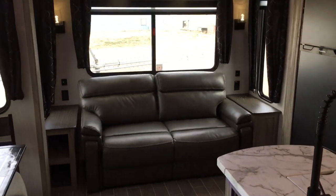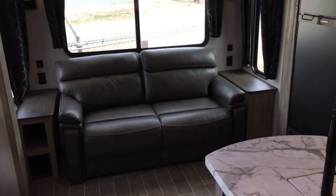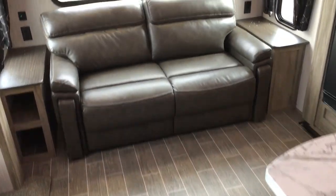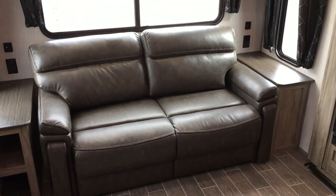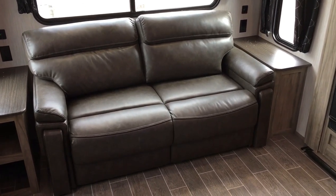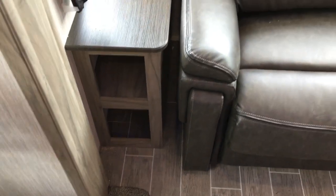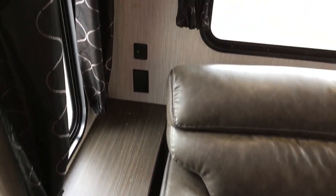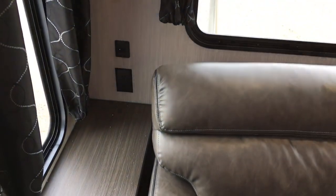We're in the living and kitchen area of this 298LB Arctic Wolf. Starting in the back, you've got a nice tri-fold sleeper sofa that will come out into a queen-size bed, so you can sleep two extra people here. You have nice side tables on each side with thermal foil pressed membrane countertops, and USB and power outlets on each side so guests can charge phones.